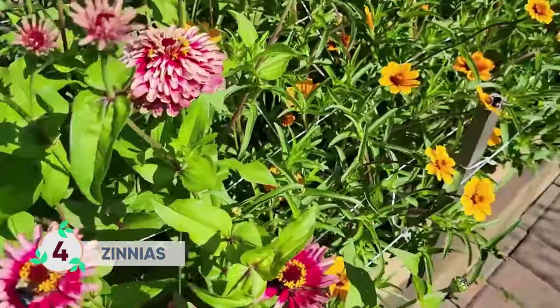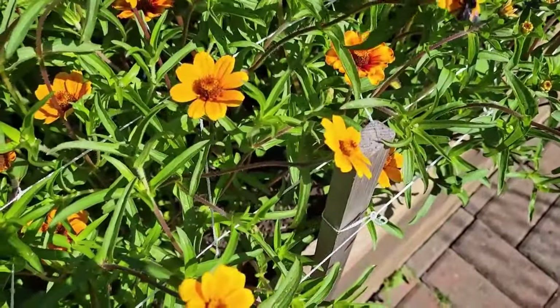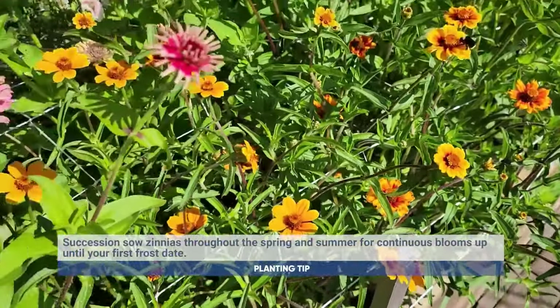Bees and butterflies absolutely love zinnias. Every time I go out to the garden the area is just filled with bees. They can be planted in succession so you can stagger the growing season.